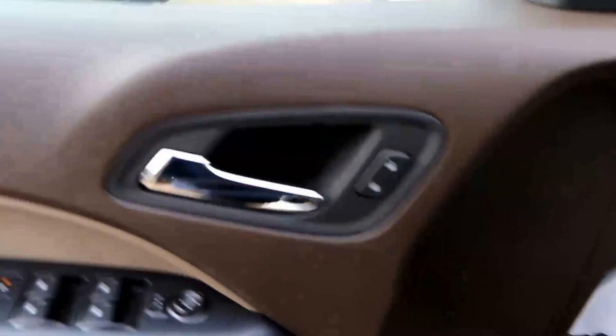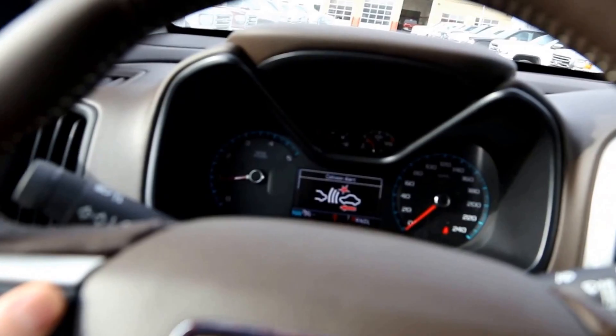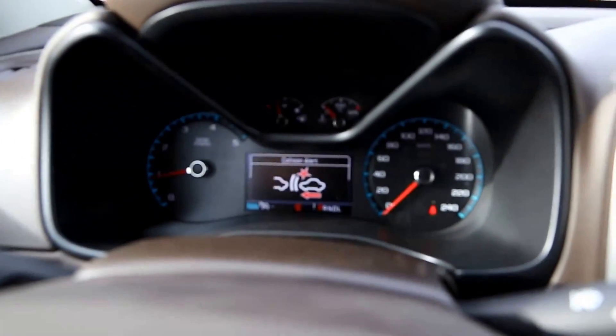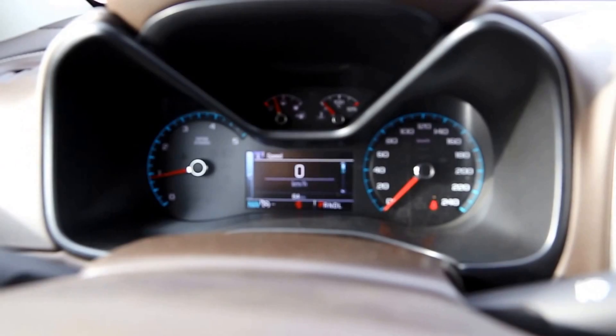Inside we have power windows, locks and mirrors, automatic headlight controls, 2 wheel drive, automatic 4 high and low, trailer brake controls, cruise control, forward collision alert notification settings, and a driver information display system with navigation buttons so you can scroll through all the information in the middle.